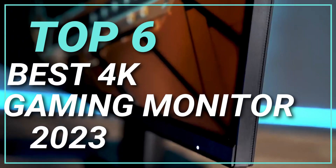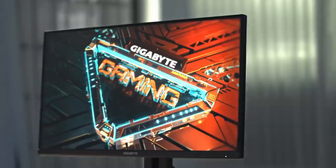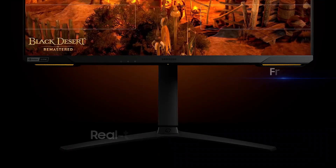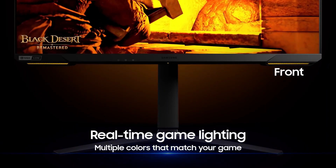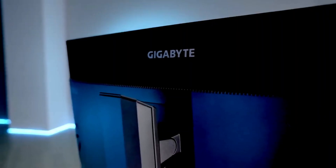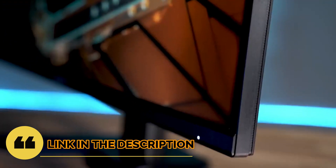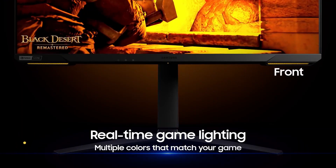Top 6 Best 4K Gaming Monitors in 2023. Through extensive research and testing, I have put together a list of options that will meet the needs of different types of buyers. Whether it's price, performance, or particular use, we have got you covered. For more information, I have put links to the products in the description — make sure to check it out.